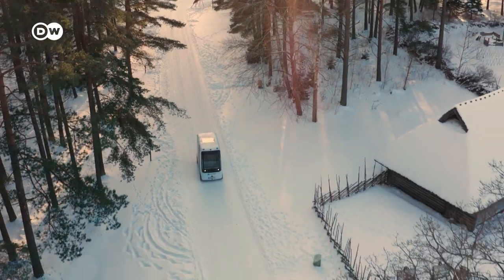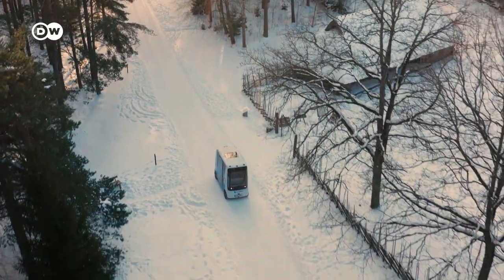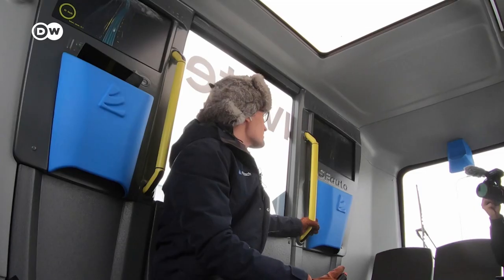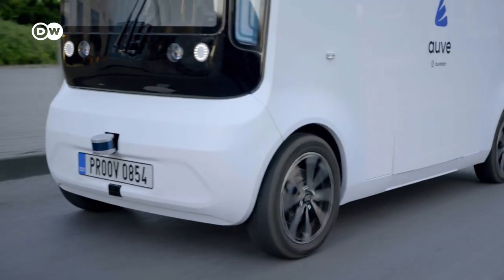At the moment, Tallinn is very keen to allow us to test our vehicles in different areas. The environment for open street testing is very good here.